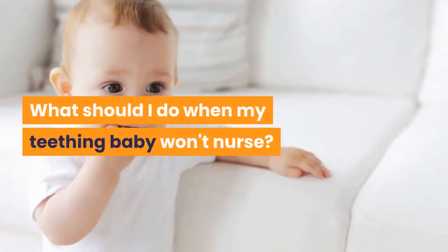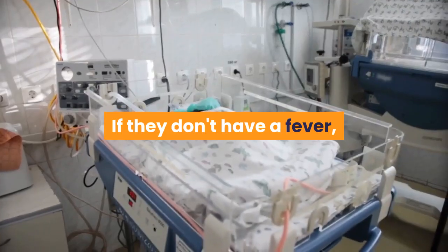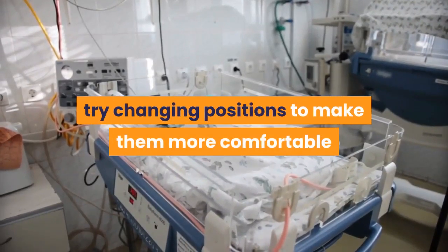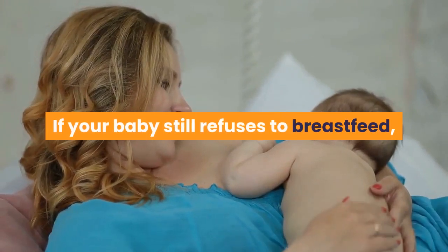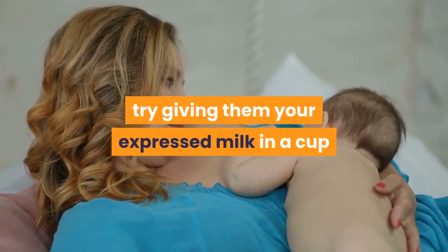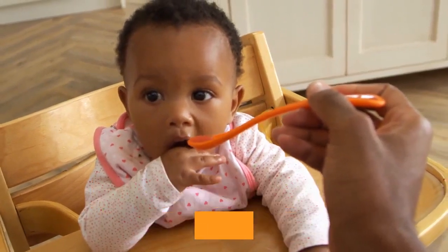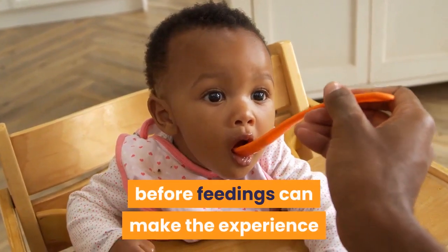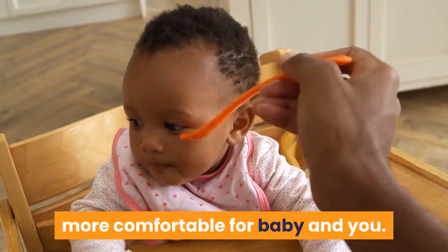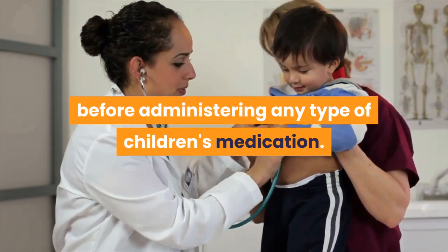If your teething baby won't nurse, check for signs of a fever or illness. If they don't have a fever, try changing positions to make them more comfortable and improve their latch. If your baby still refuses to breastfeed, try giving them your expressed milk in a cup or bottle until they are feeling better. An age-appropriate dose of Tylenol (acetaminophen) or Motrin (ibuprofen) a half-hour before feedings can make the experience more comfortable for baby and you. Always check with your baby's pediatrician before administering any type of children's medication.